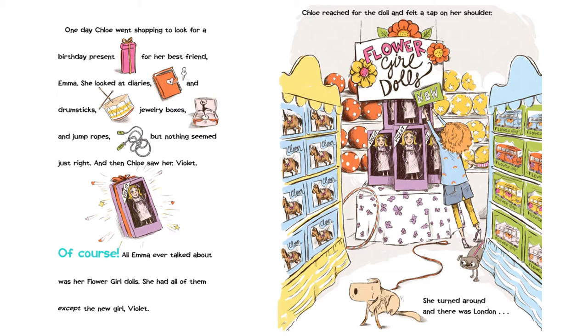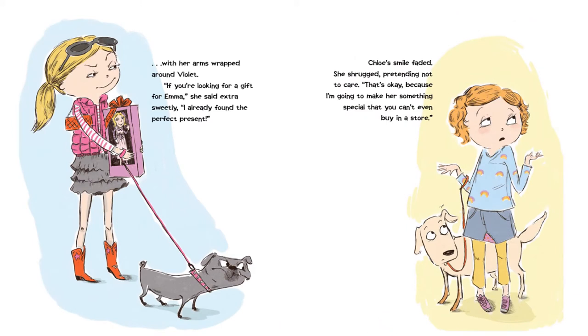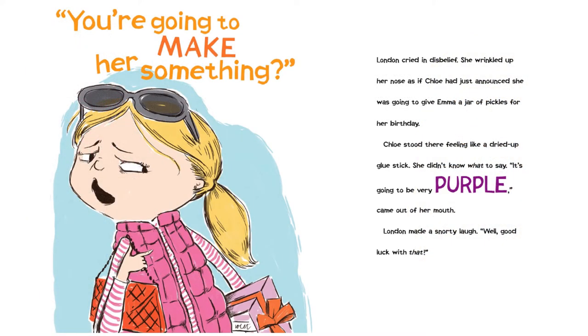Chloe reached for the doll and felt a tap on her shoulder. She turned around, and there was London. Her arms wrapped around Violet. "If you're looking for a gift for Emma," she said extra sweetly, "I already found the perfect present." Chloe's smile faded. She shrugged, pretending not to care. "That's okay, because I'm going to make her something special that you can't even buy in a store." "You're going to make her something?" London cried in disbelief. She wrinkled up her nose, as if Chloe had just announced she was going to give Emma a jar of pickles for her birthday. Chloe stood there, feeling like a dried up glue stick. She didn't know what to say. "It's going to be very purple," came out of her mouth.